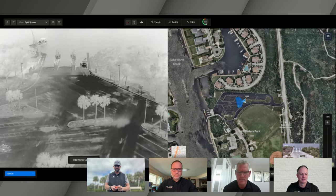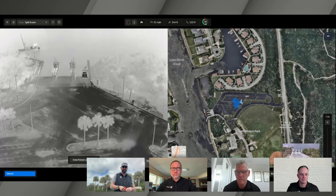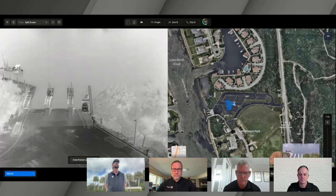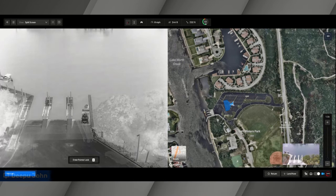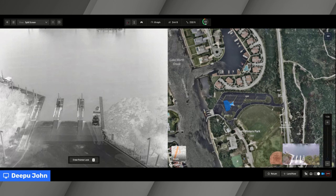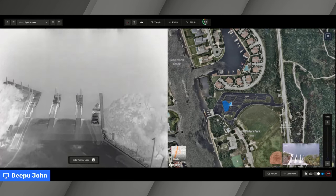One of the other things I want to point out, going with the same search theme, is the improved thermal camera on the Skydio X10 — the new 640 by 512 FLIR Boson Plus thermal camera. It is the best thermal camera available on a drone this size. At 145 to 150 feet in the air, you can clearly see a subject moving around. Even with not a large difference between ambient temperature and body temperature, the camera can pick up body heat and images of people very quickly.